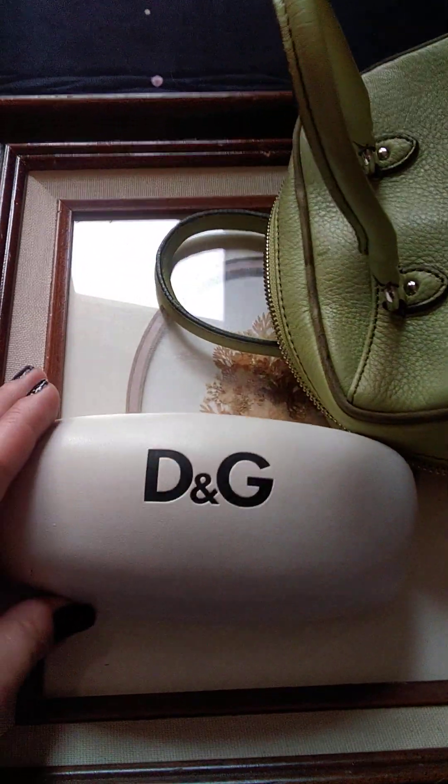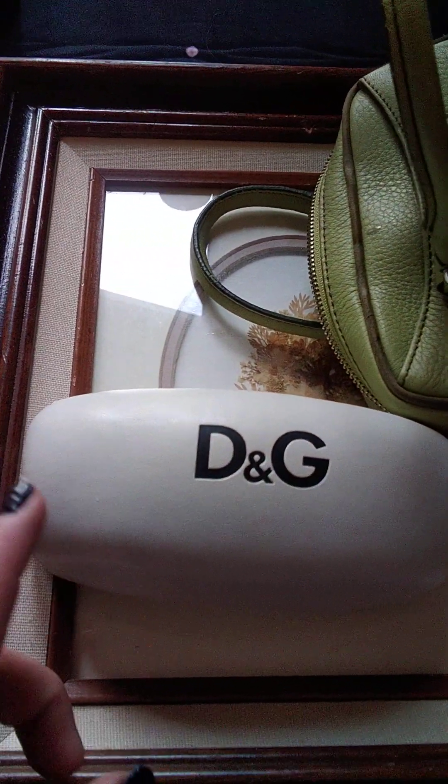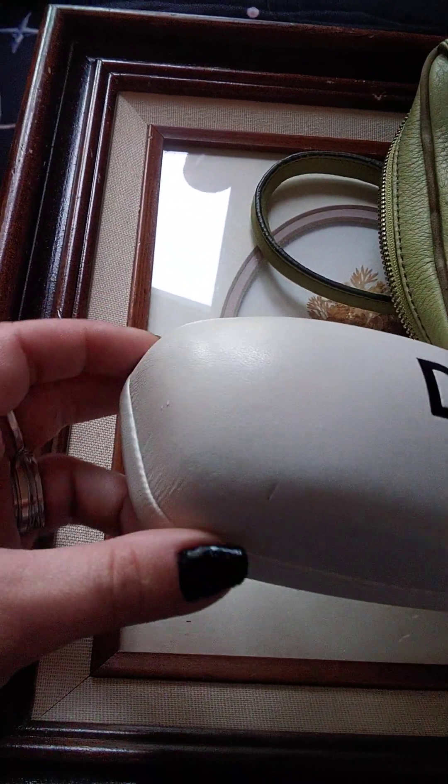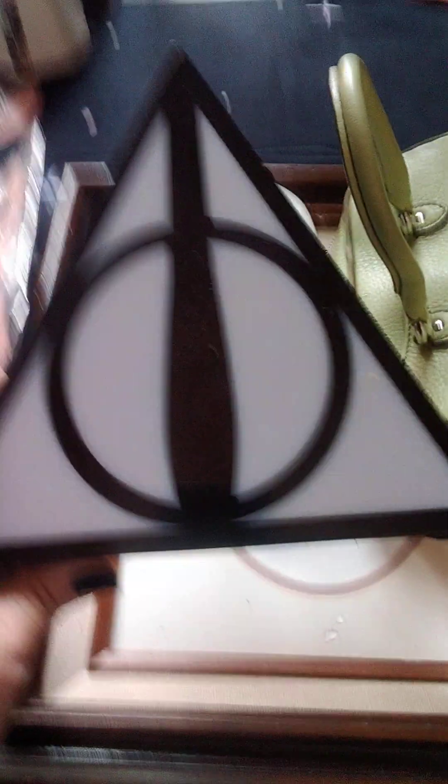This D&G glasses case — I found this for $40 on eBay and it had a lot of damage to it. Mine has this and this little dent. So $20 all day long. This is mine, not going anywhere.